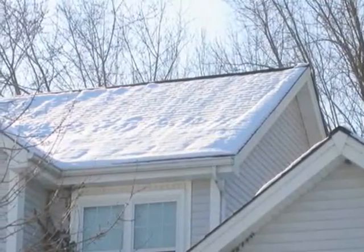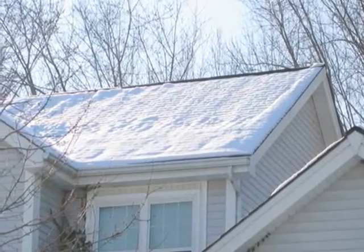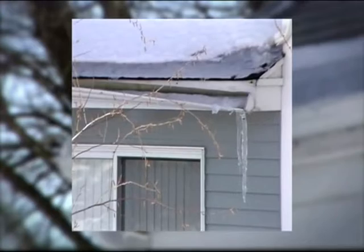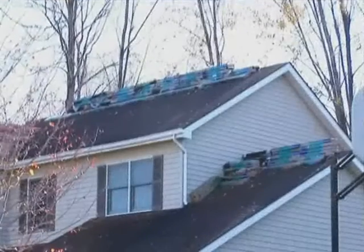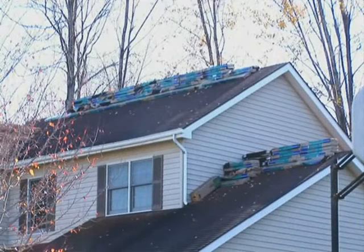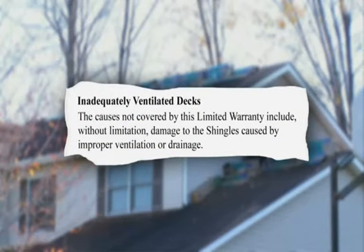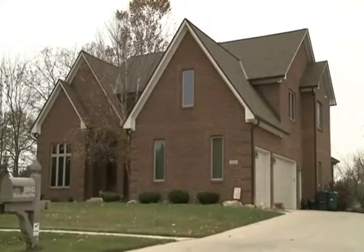A balanced attic ventilation system also helps to keep the roof deck more uniformly cool in the winter, which helps to fight ice dams that typically occur in colder climates. Besides being unsightly, ice dams can damage gutters and shingles and can stain interior walls. Finally, building code and shingle manufacturer warranty both call for proper attic ventilation — proper attic ventilation is required to validate the full terms of warranty coverage for most roofing shingle manufacturers.